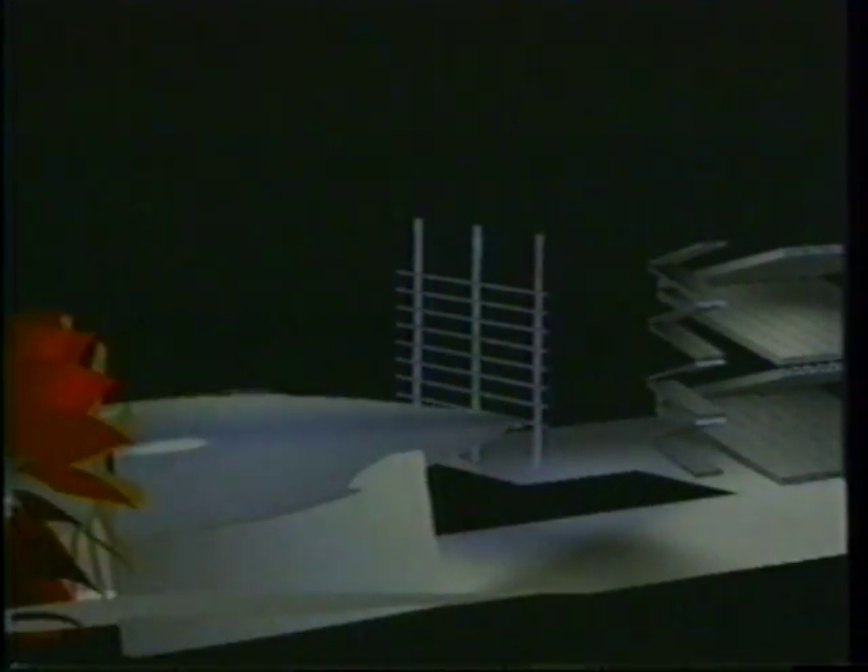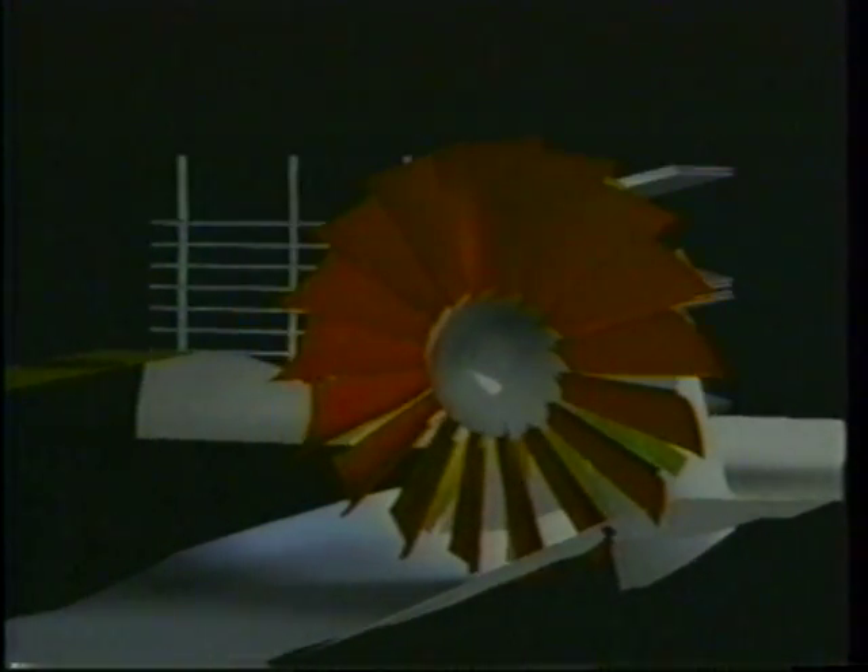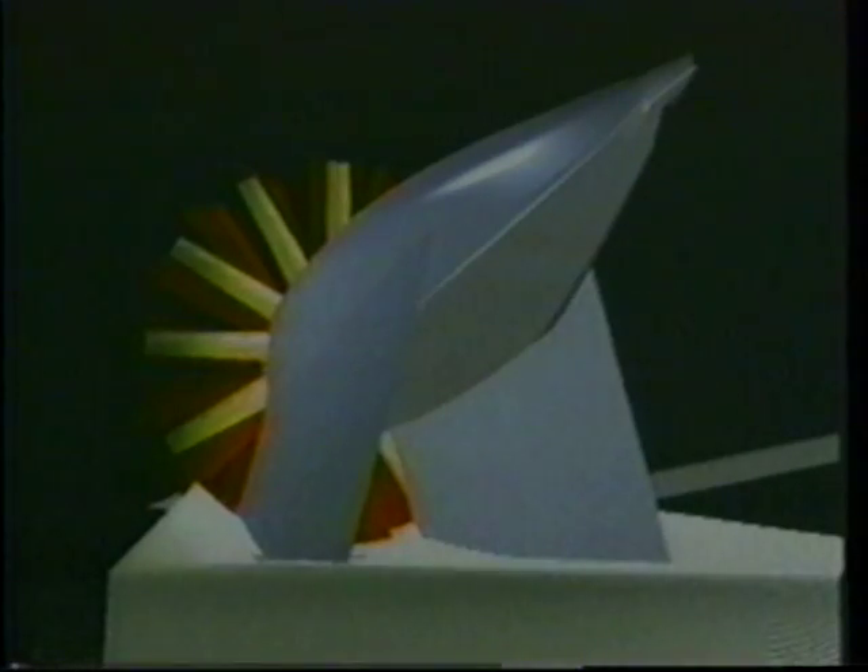The wind in the tunnel comes from a 25-foot 12-bladed fan. It can turn faster than 7.5 times per second. The wooden blades are made of laminated Sitka spruce. A 5,000-horsepower electric motor turns the fan with precise control, regulating the fan's speed to plus or minus 5 revolutions per minute over the range of 50 to 460 RPM.